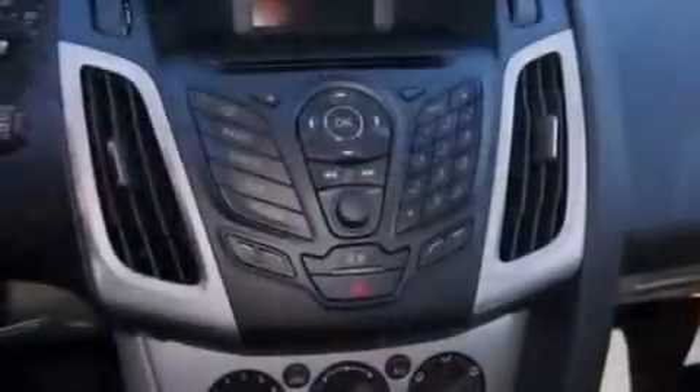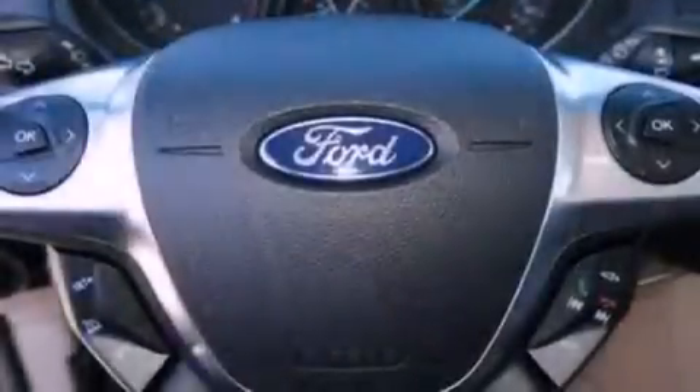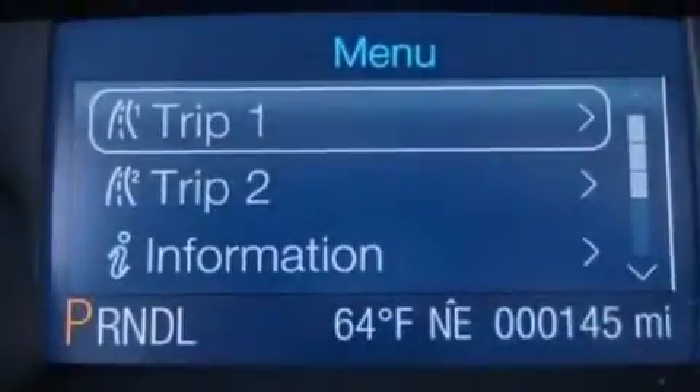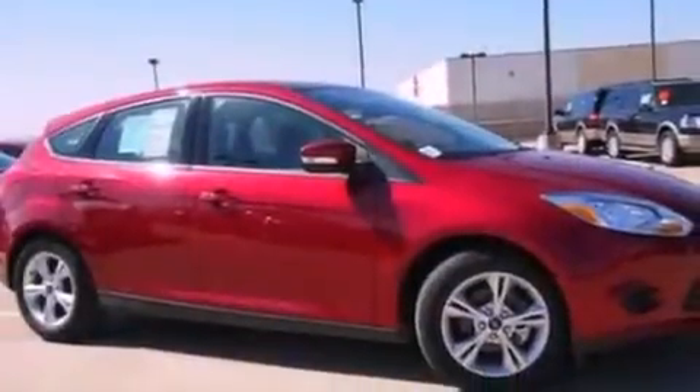The following features are also included: air conditioning, a split folding rear seat, cruise control, a six-speaker audio system, four-wheel independent suspension, a passenger-side vanity mirror, privacy glass, dusk-sensing headlights, full-power accessories, and a rear spoiler.